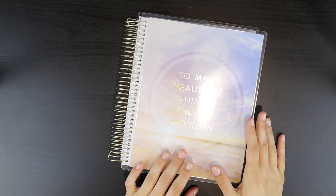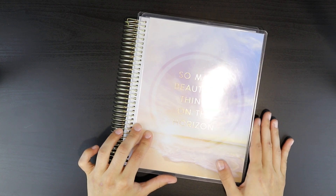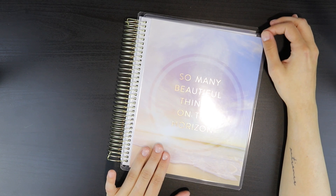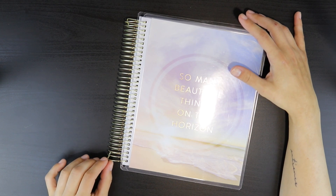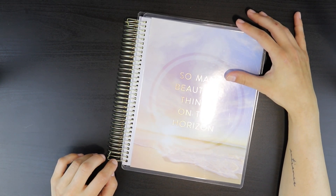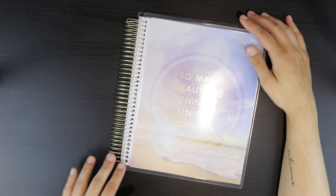They're obviously a lot less expensive than Erin Condren. I believe I got mine for about $30 and then I also got about 40% off, so I ended up getting this for less than $20, which is amazing — such a good thing if you are on a budget when it comes to planning. You cannot get any other coil colors — I believe they're all just this gold color, which I absolutely love. They are a little bit thinner than the Erin Condren coils, which is fine. I haven't had any issues with this so far.